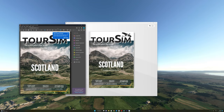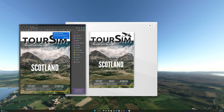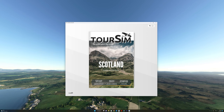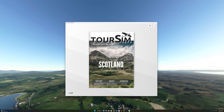TourSim is available in two formats: a flipbook format as well as a PDF document. The PDF document is very useful if you'd like to load it on your iPad and follow along. For the purposes of this video, we are going to be using the flipbook format so that I can show you all the features.